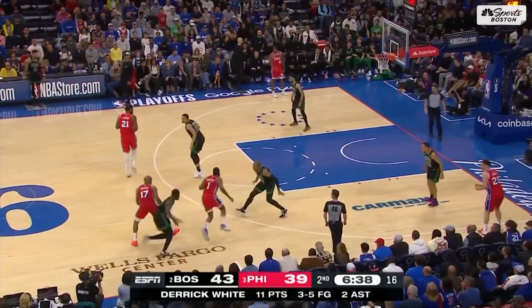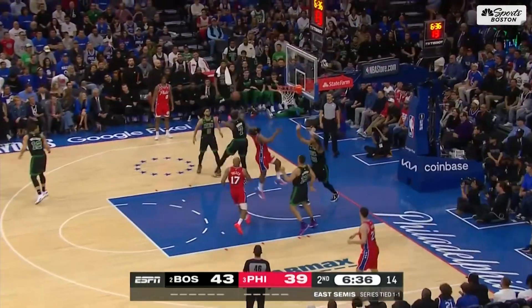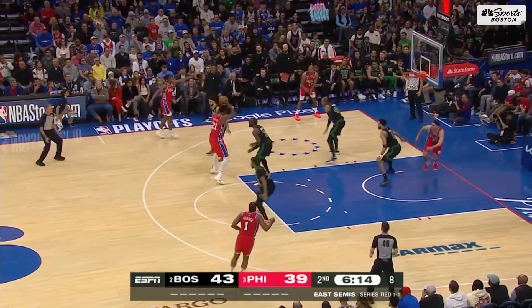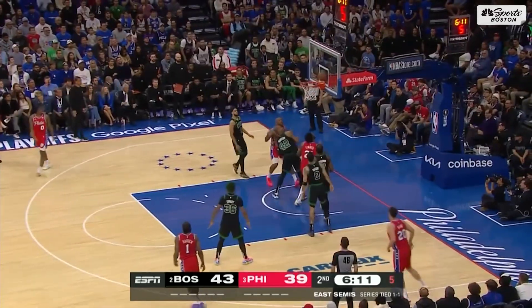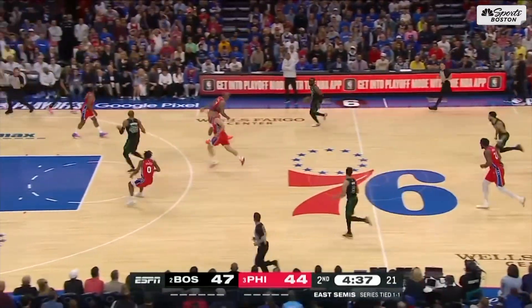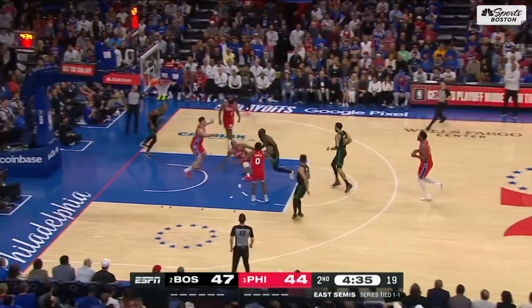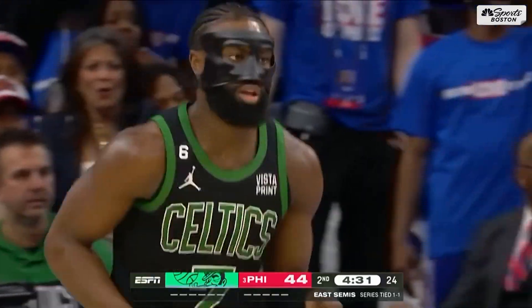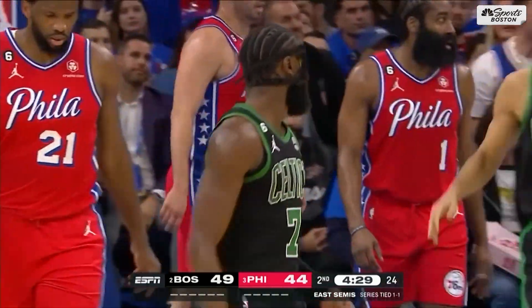Good job using the middle of the floor. Inside, Harden blocked by Brown. Brown on Embiid at the elbow — Embiid goes right through him and tips it in. Back the other way for Boston, who lead by three with four and a half to play in the half. Brown put his head down and scored it with the left hand, through the physicality.